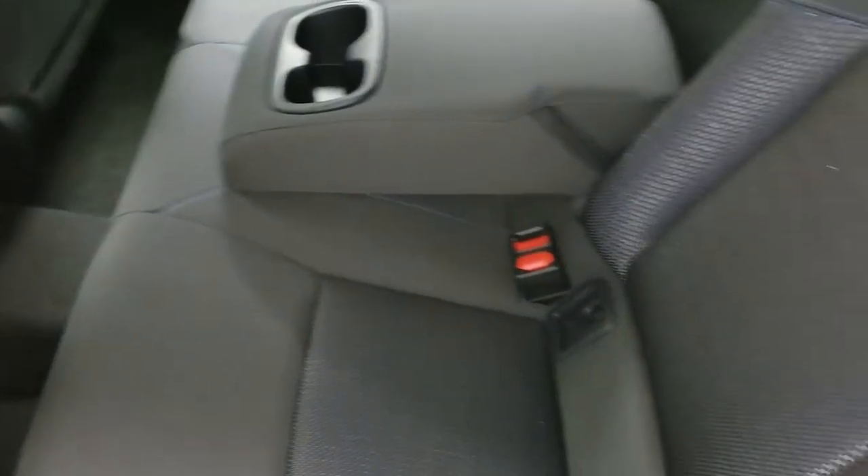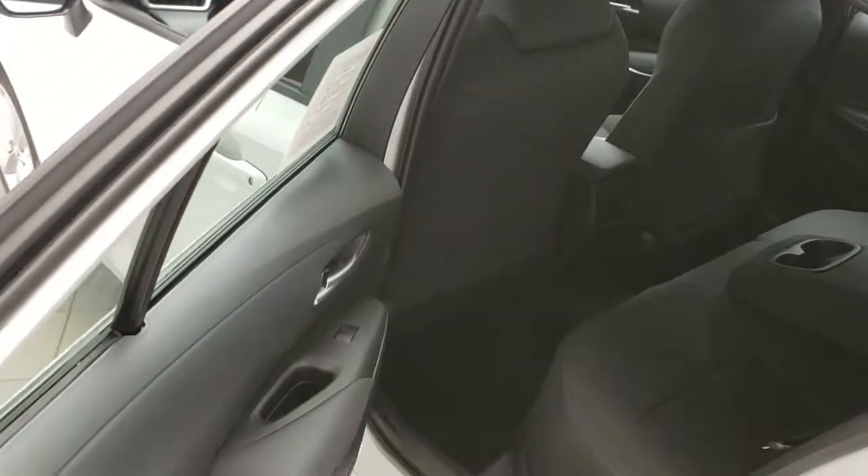In the back of the vehicle you have your rear cloth bench seats, 60-40 split with center folding cupholder and armrest.